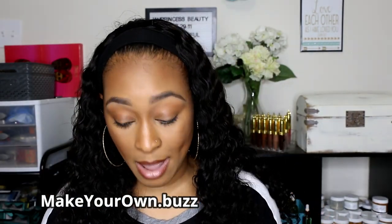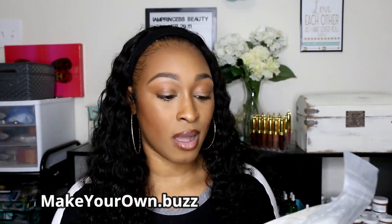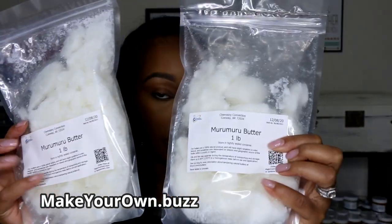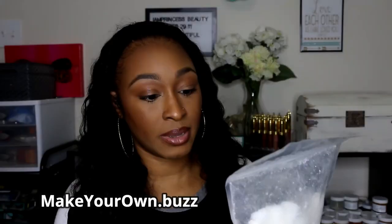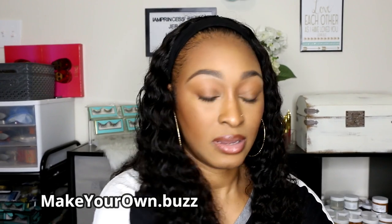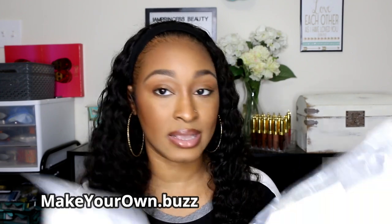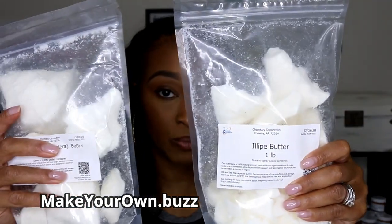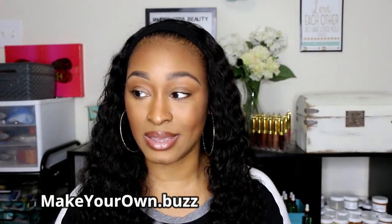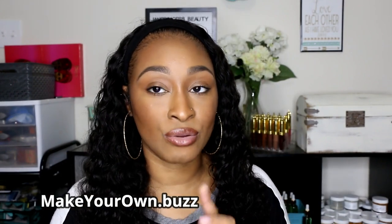I bought two exotic butters. I bought two pounds of murumuru butter — this butter is interesting and I can't wait to work with it. And the last exotic butter I bought is illipe butter — two pounds of illipe butter. I can't wait to use these. Those products came from makeyourown.buzz.